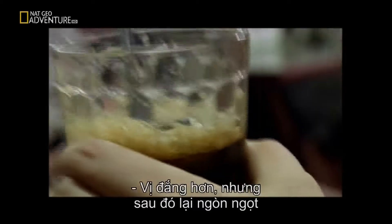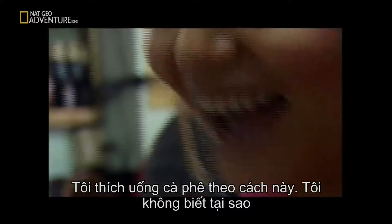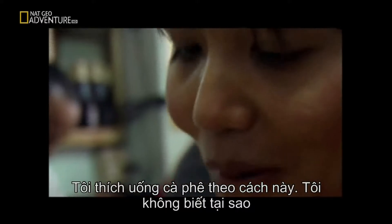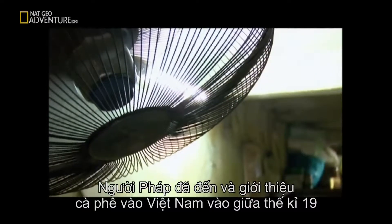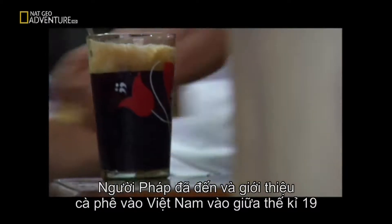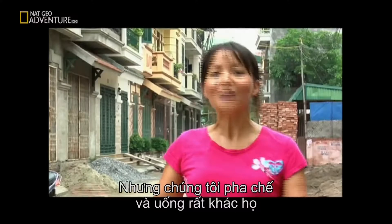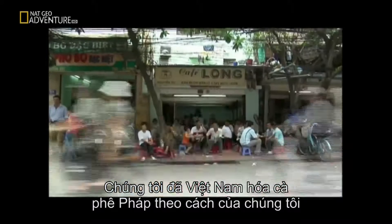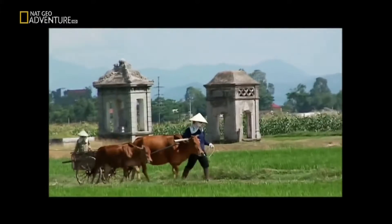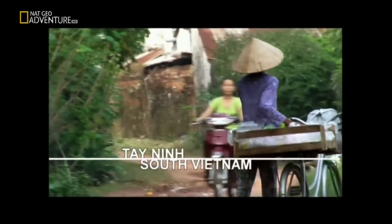The taste is even stronger than normal coffee. It's good — the taste is more bitter, but it's got a sweet aftertaste. This is my way of drinking coffee — I like drinking it this way. I don't know why, but it's like a coffee soup. When the French came in the mid-19th century, they introduced coffee to Vietnam. But the way we prepare it, the way we drink it, is different. So we took the French coffee and Vietnamese-ified it and made it our own.